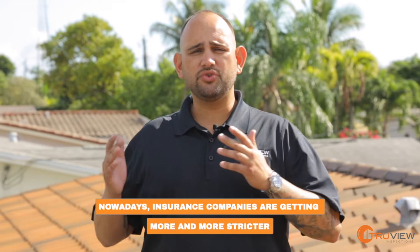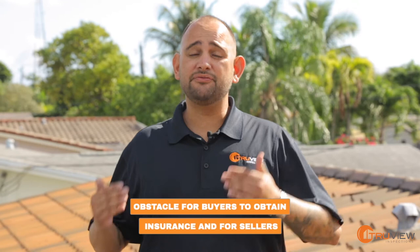Hey, this is Louis from TrueView. Nowadays insurance companies are getting more and more strict in order to insure homes, and it's becoming an obstacle for buyers to obtain insurance and for sellers to sell properties because of this.